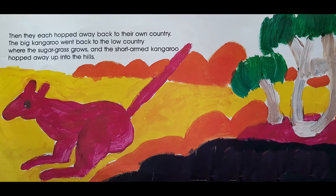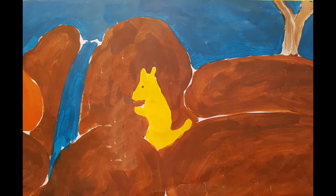Then they each hopped away back to their own country. The big kangaroo went back to the low country where the sugar grass grows, and the short-armed kangaroo hopped away back to the hills. "I'm a sugar grass country man now," said the big red plains kangaroo. "I will live here forever." "And I am a boulder country man," that short-armed kangaroo said. "I will live in the hills amongst the boulders and the spinifex." And they are still there today. And when you see them, you'll know how they got their tails.